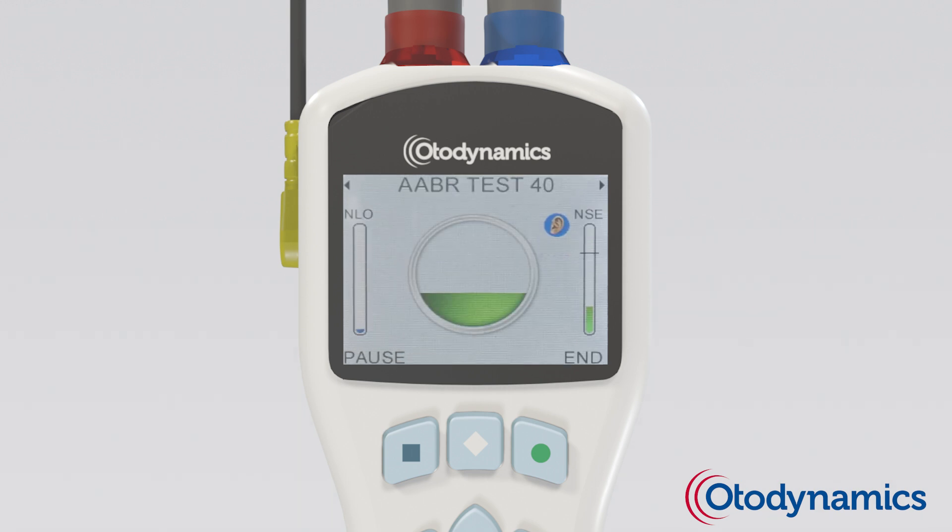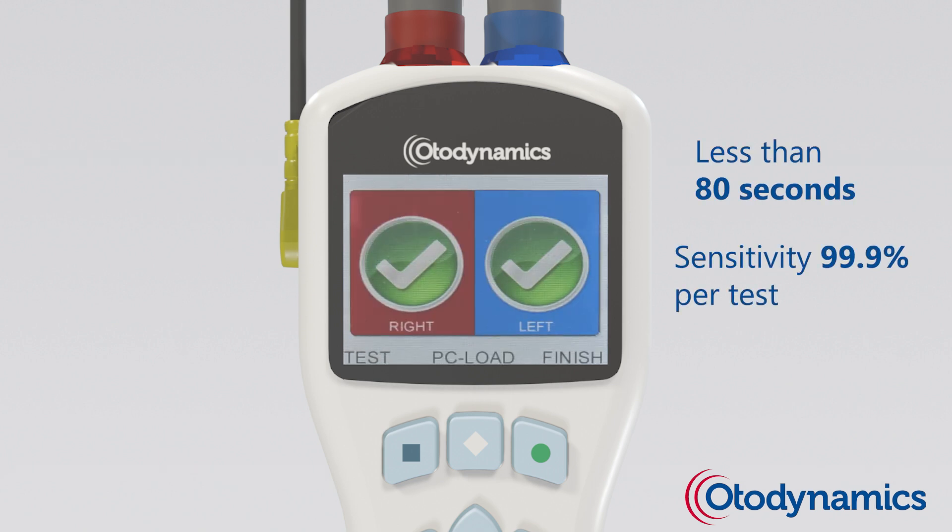With the AutoPort Pro, obtain an automated ABR clear response in less than 80 seconds, with sensitivity exceeding 99% per test.